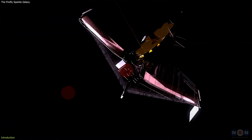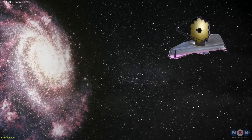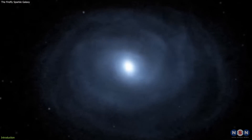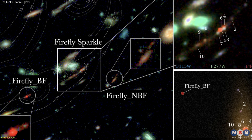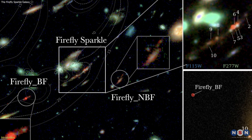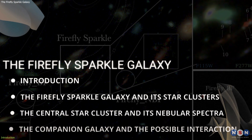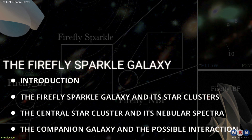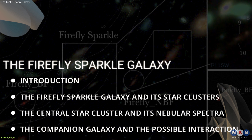NASA's James Webb Space Telescope has observed a galaxy that is about 13 billion light-years away, and it looks remarkably similar to a young Milky Way. This galaxy is called the Firefly Sparkle, and it is one of the earliest examples of a galaxy that exhibits the hallmarks of a future Milky Way-type galaxy. In this video, we will explore the Firefly Sparkle galaxy and learn what it reveals about the early stages of the assembly of a Milky Way-type galaxy.